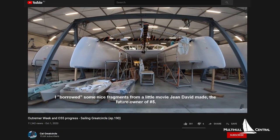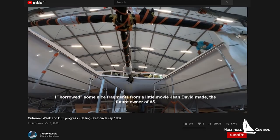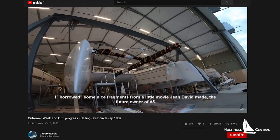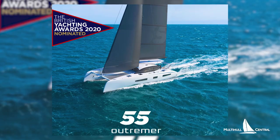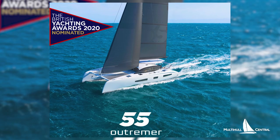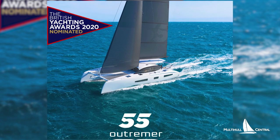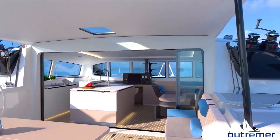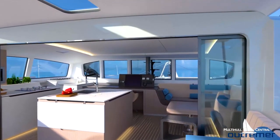YouTube channel Cat Great Circle are documenting their Ultramare 55 being built, which adds some great insight into this build, so you can go and check that out. The Ultramare 55 has also been nominated for Multi-Hull of the Year in the British Yachting Awards. We have three Australian owners with boats on order, so we're excited to see them on the water soon.